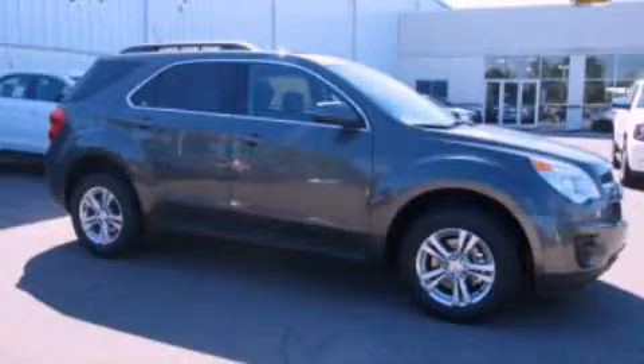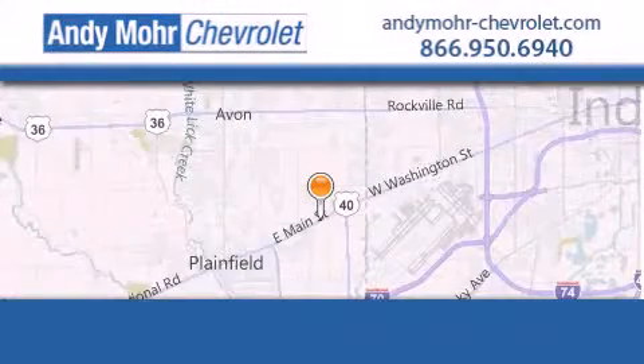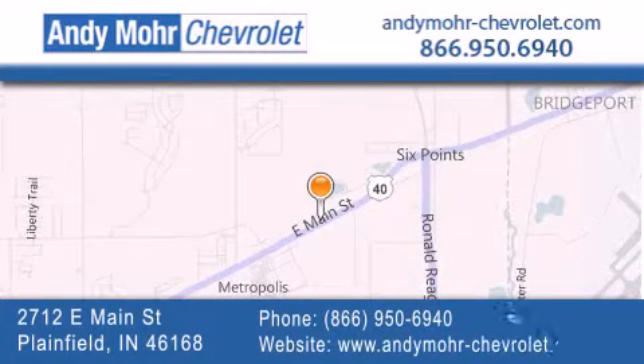Call now to find out how you can own this breathtaking vehicle. Andy Moore Chevrolet is the place to find new Chevrolet cars as well as pre-owned cars in Indianapolis. You can visit our new and pre-owned inventory online and get new car pricing.